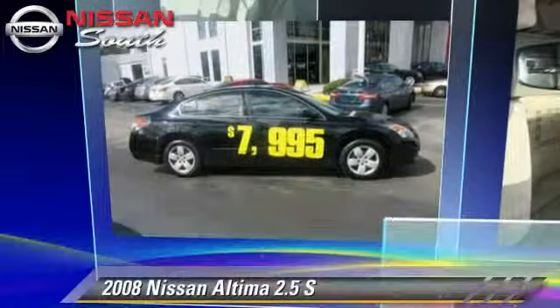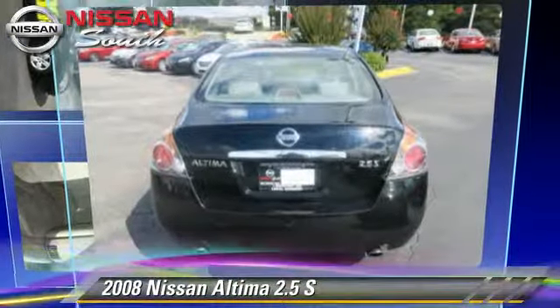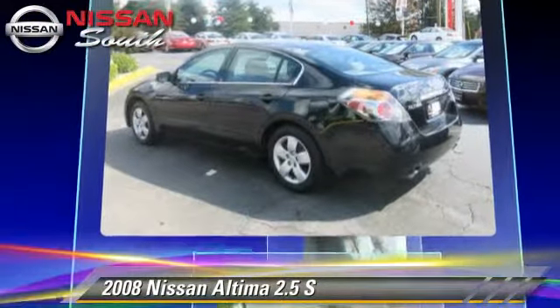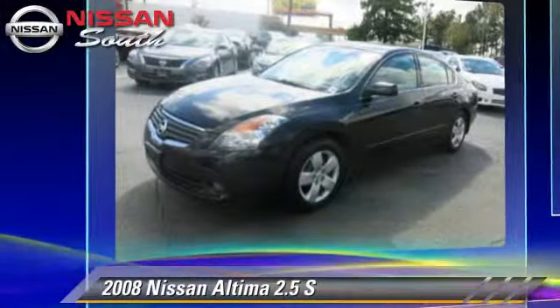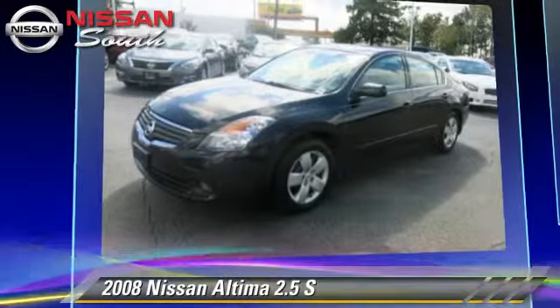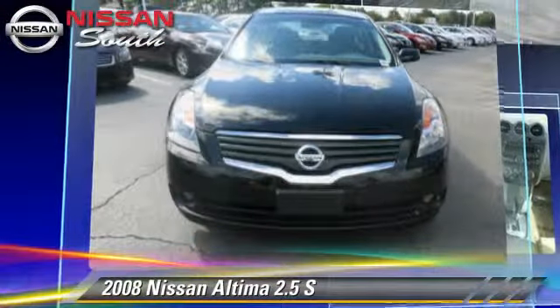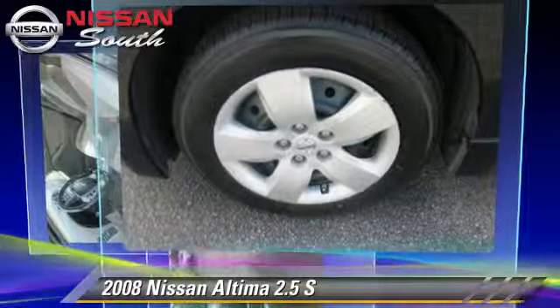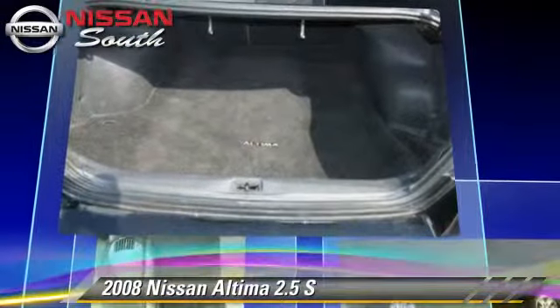The 2008 Nissan Altima 2.5 S, powered by a 2.5-liter four-cylinder engine with an automatic transmission, gets up to 31 miles per gallon. This Nissan features air conditioning, a CD player, and tilt wheel.